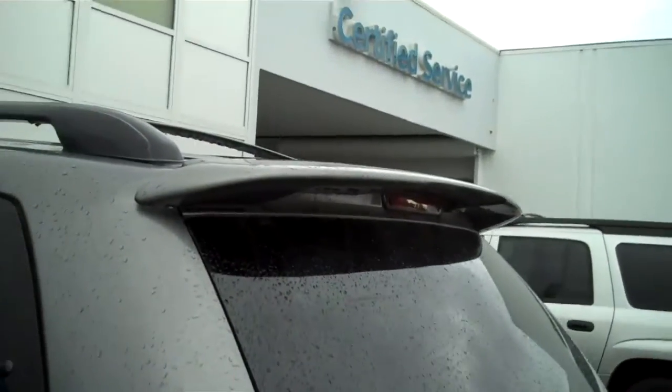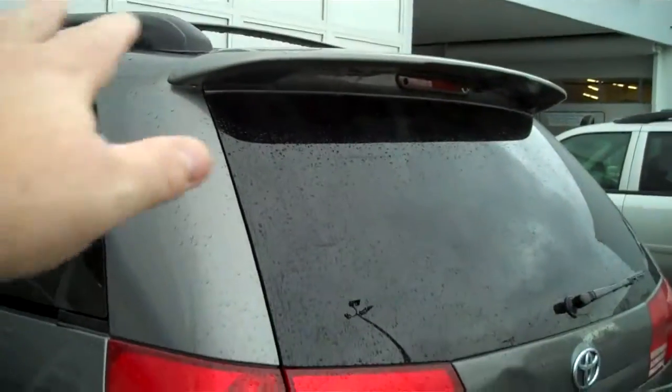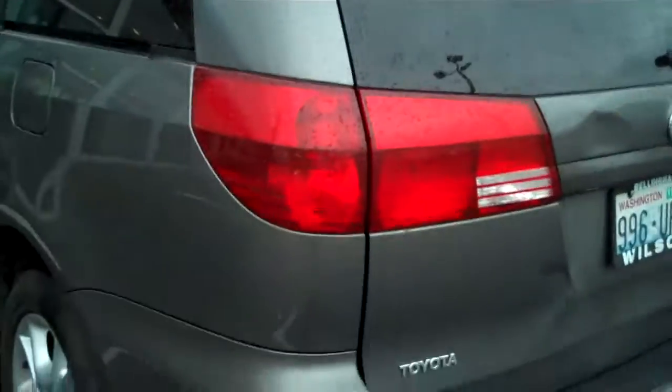I apologize — that is not a DVD player, that is cargo storage. Rear seat folds flat into the floor. Rear vent. Rear spoiler to keep the gunk off the back of the window as you're driving.